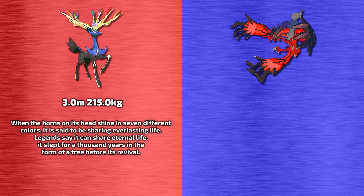According to the Pokedex, Xerneas stands at three meters tall and weighs 215 kilograms. According to its Pokedex information, when the horns on its head shine in seven different colors, it's said to be sharing everlasting life. Legends say it can share eternal life, and it's slept for a thousand years in the form of a tree before its revival.